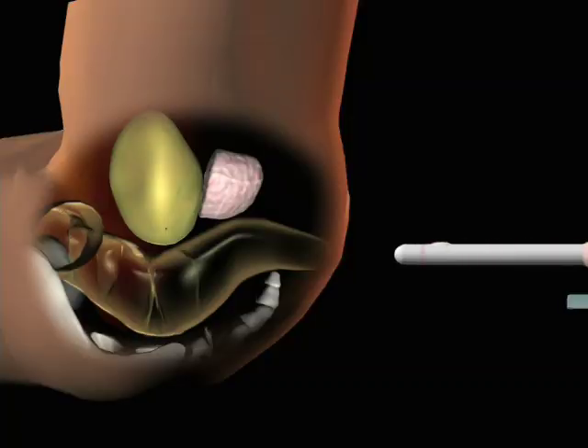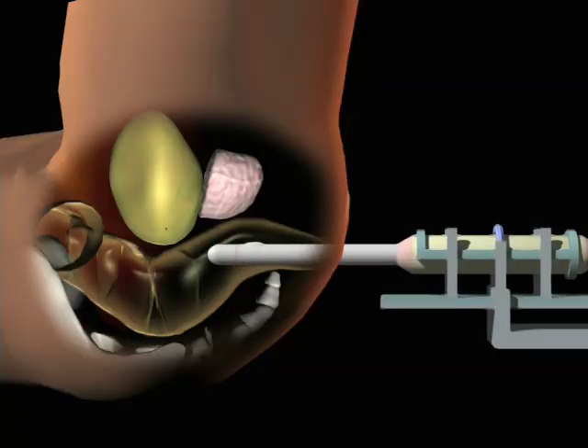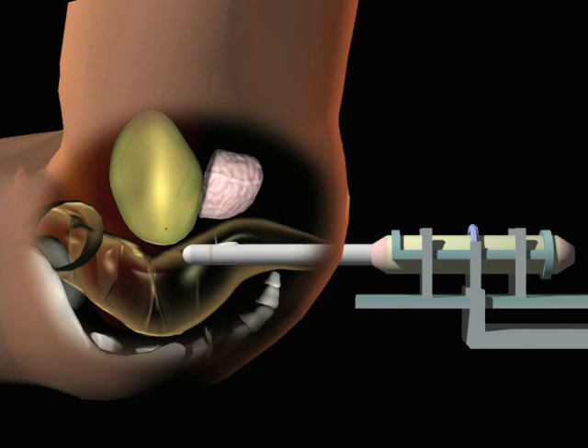Today, biopsies are performed using a transrectal ultrasound. A small ultrasound probe is inserted in the rectum, and a needle is inserted through that into the prostate. Usually, 14 to 20 pieces of tissue are removed, spaced throughout the entire gland.